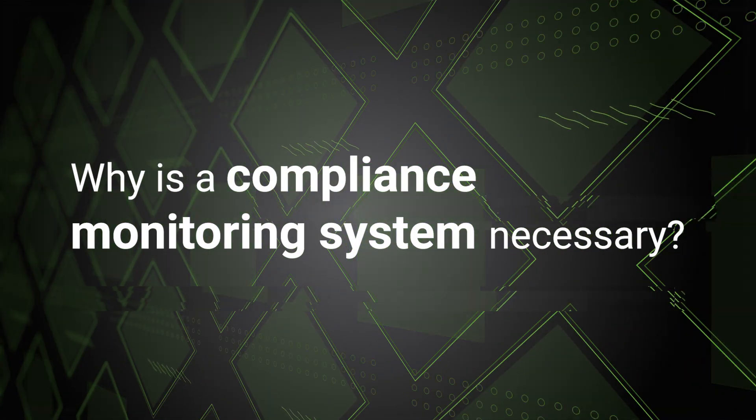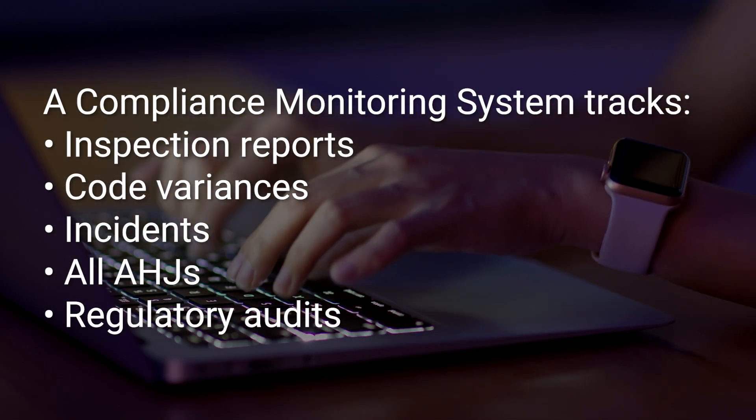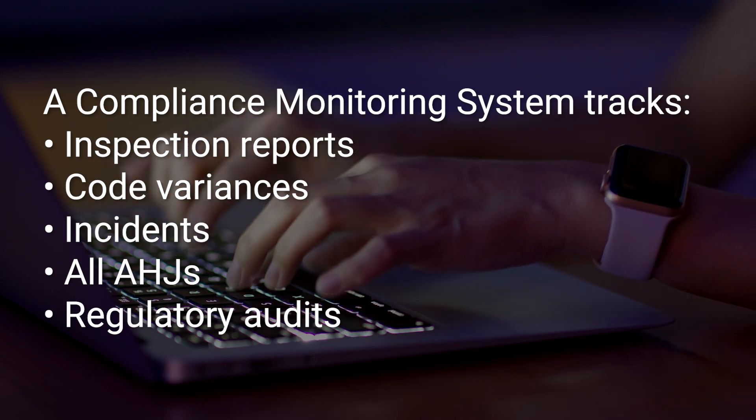In Alberta, the Safety Codes Council of Alberta requires that corporations are audited every three years. By having a compliance monitoring system in place to track incidents, variances, number of inspections, what's being corrected, and how many compliance sites you have — that's all part of the accreditation requirements and the QMP requirements that the Safety Codes Council asks of all corporations.